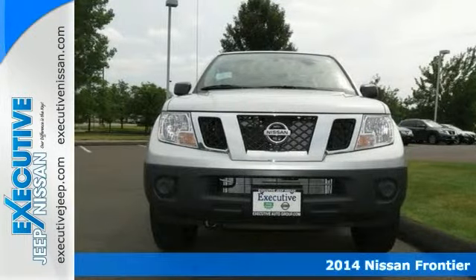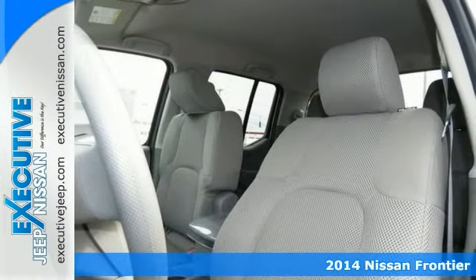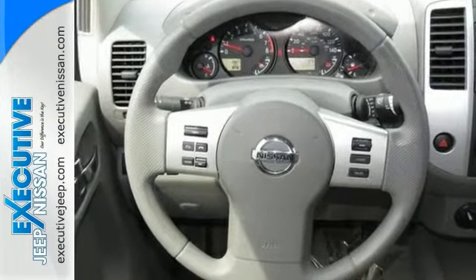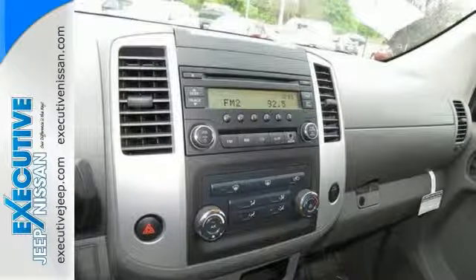You can stop clicking that mouse because this 2014 Nissan Frontier is the crew cab truck you've been hunting for. It's nicely equipped with four-wheel drive, auxiliary audio input, stability and traction control, and more. Nissan has established itself as a name associated with quality, and this Frontier is no exception. It will definitely get you where you need to go for many years to come.